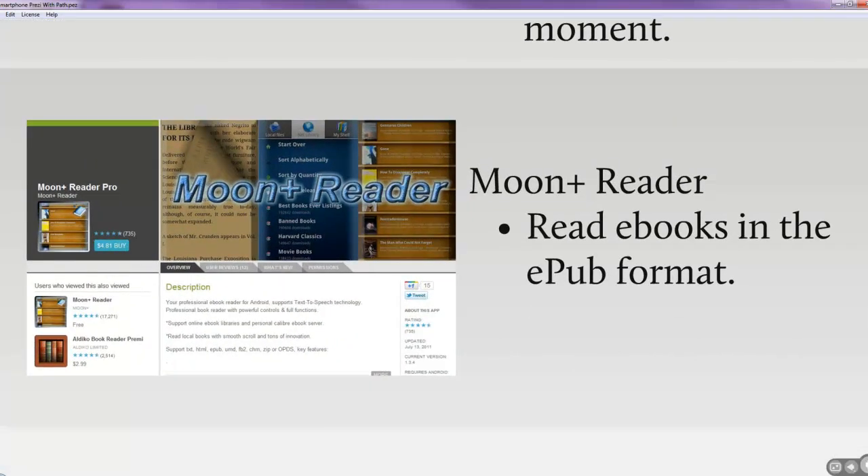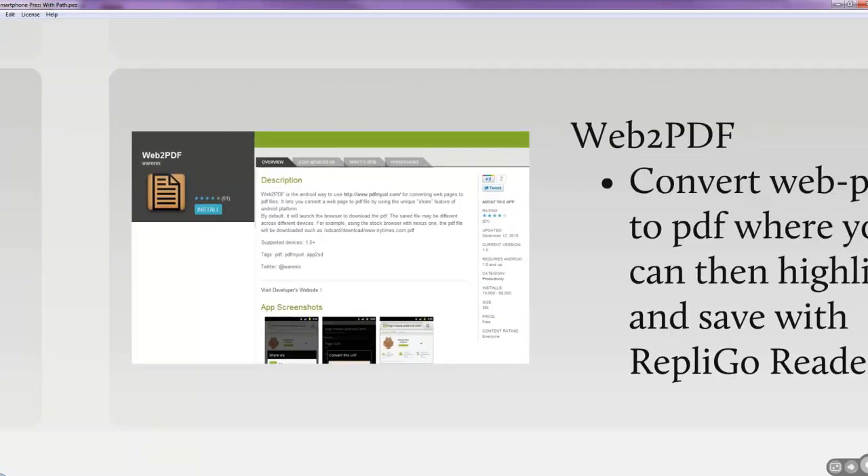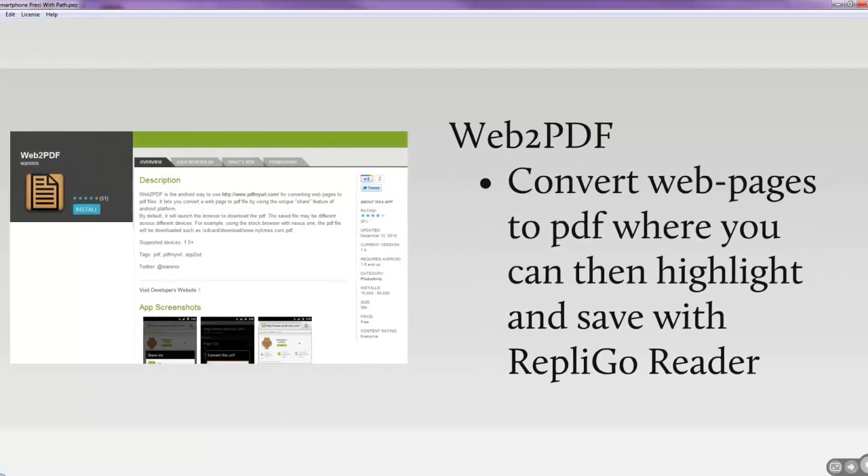Moonplus Reader has a narrower function for me — if I find a book in EPUB format I want to read, I use Moonplus Reader. If I bought a book from Amazon, I'll generally read it on Kindle. Web2PDF I like a lot because you can store a webpage as a PDF, which means you can then read it in Replico Reader and highlight it. Diigo will also let you highlight web content, but Web2PDF actually stores the web content as a PDF in your Dropbox so you can access it whenever you want.